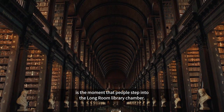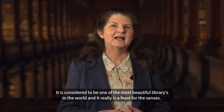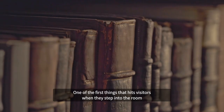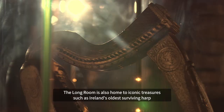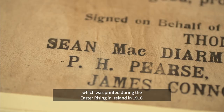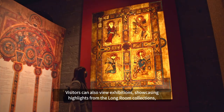Another highlight in our visitor experience is the moment when people step into the long room library chamber. It is considered to be one of the most beautiful libraries in the world and it really is a feast for the senses. One of the first things that hits visitors when they step into the room is the smell of over 200,000 of Trinity's most ancient books, many of which date back as far as the 15th century. The long room is also home to iconic treasures such as Ireland's oldest surviving harp and one of the few remaining copies of the proclamation, which was printed during the Easter Rising in Ireland in 1916.